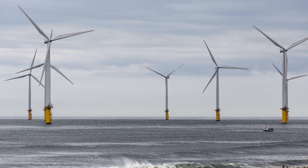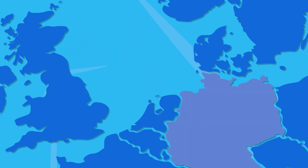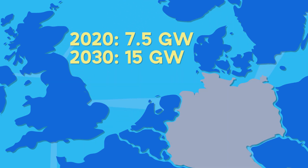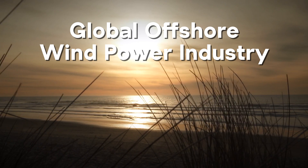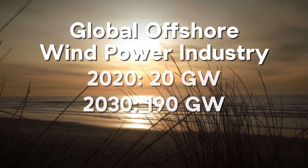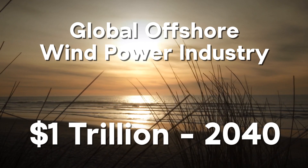Offshore wind power is going to expand well beyond the UK in the coming years. Germany has almost 1,500 offshore wind turbines with a capacity of 7.5 gigawatts, expected to grow to 15 gigawatts by 2030. The Global Wind Energy Council projects the global offshore wind market to grow from 20 gigawatts today to 190 gigawatts by 2030, and total investment in offshore wind farms could reach $1 trillion by 2040.